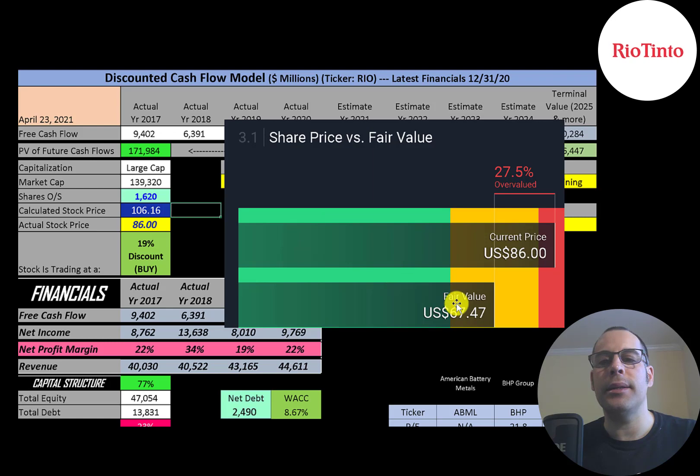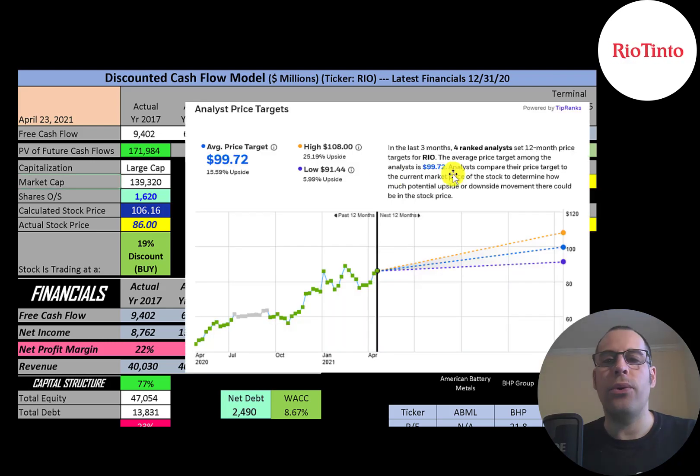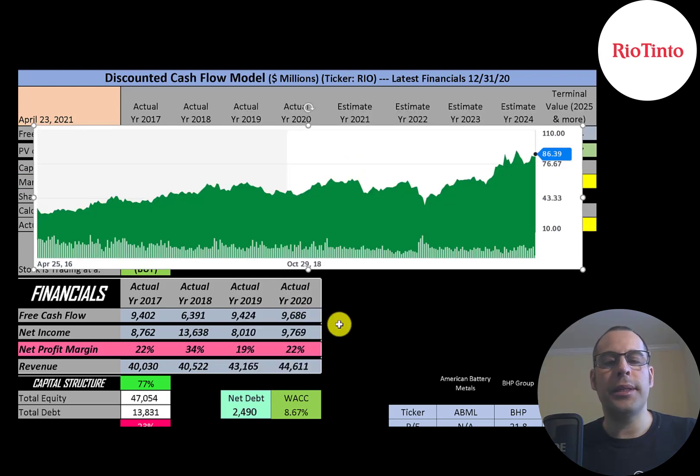Simply Wall Street has the stock at $67 a share, saying the stock is overvalued and it's a sell. Four analysts priced this stock in the past three months — the average price target was $99, the low is $91, and the high was $108. Looking at the stock price over the last five years, it looks like it's pretty much only gone up and it's trading pretty close to its all-time high.